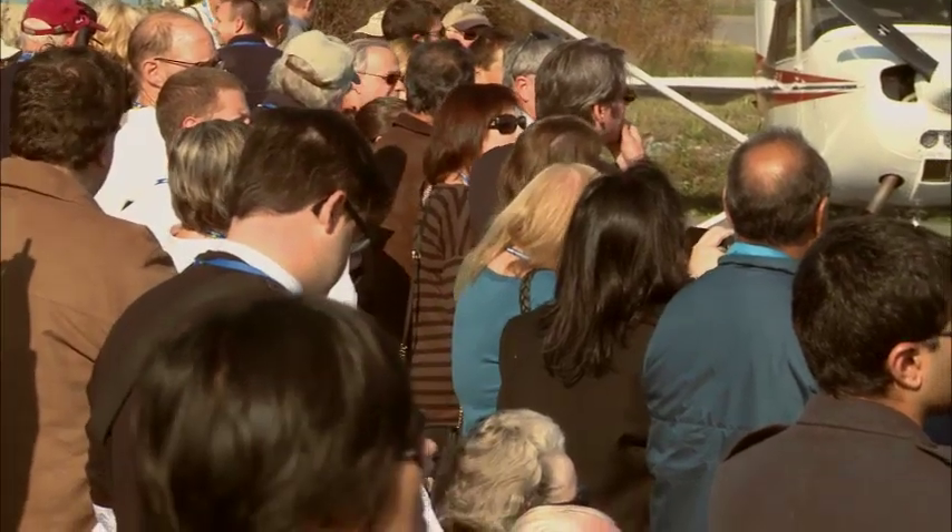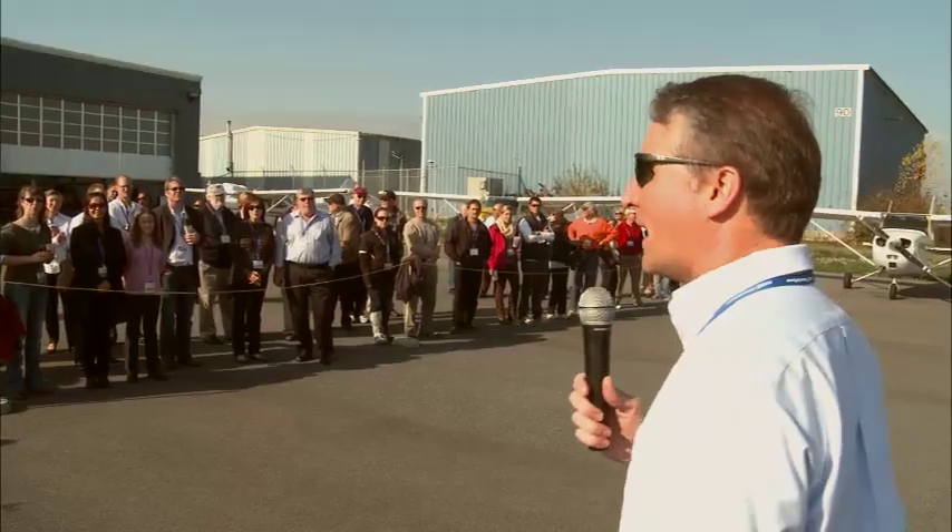Thank you for coming out today to witness the first demonstration of the Terrafugia Transition. This is a really big day for Terrafugia — probably the biggest day we've had since the company got off the ground. This is the first time we show everyone what the Transition can really do.